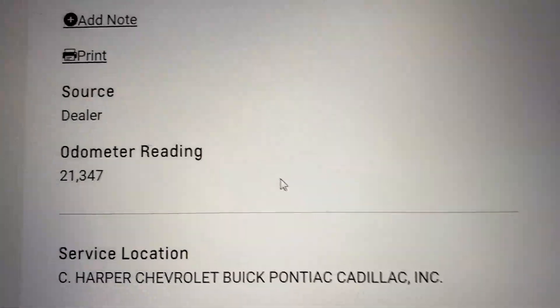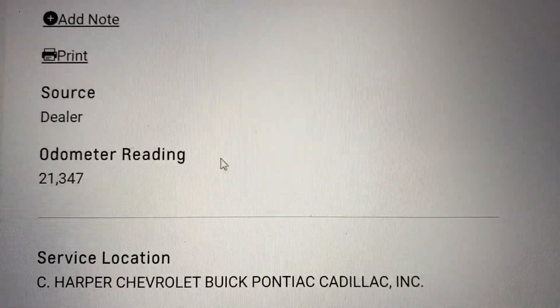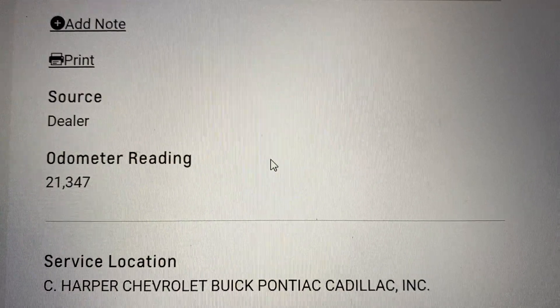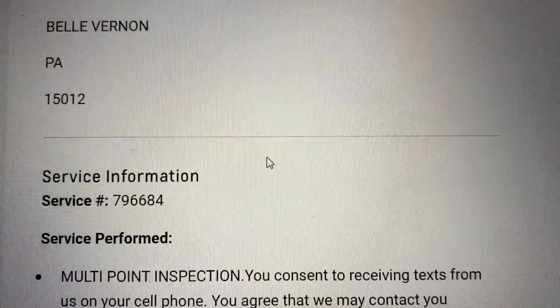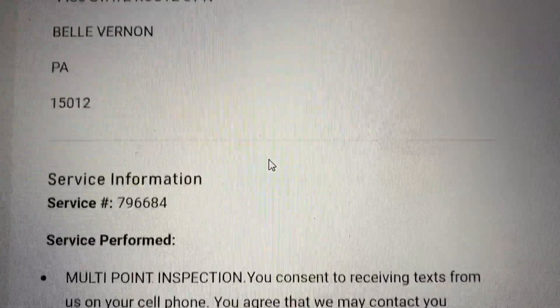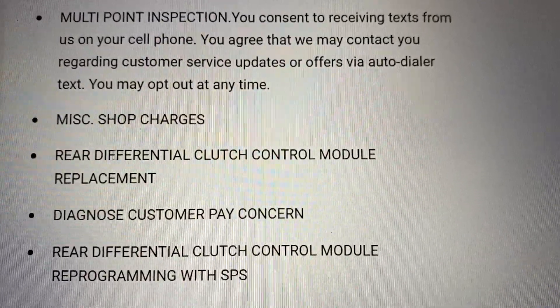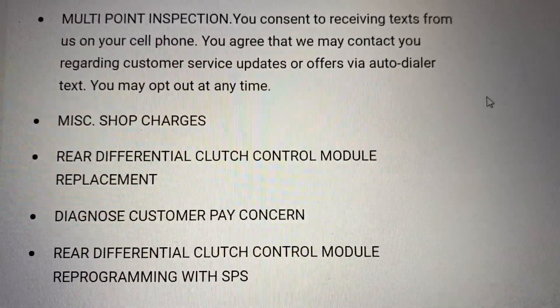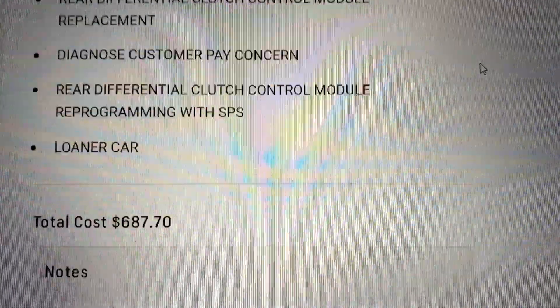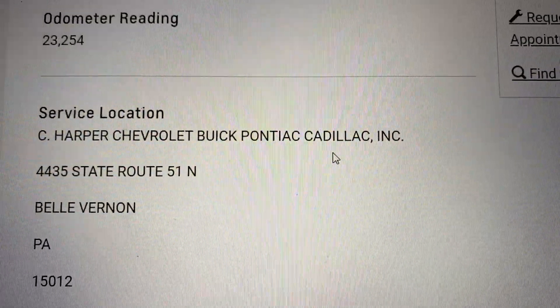More recently, on January 3rd, at 21,000 miles, I had the 'service all-wheel drive system' message. By the way, I'm showing the dealer because they are great — I would recommend them to anybody. In this case, they replaced the rear differential clutch control module and reprogrammed it, which would have cost six hundred and eighty-seven dollars.